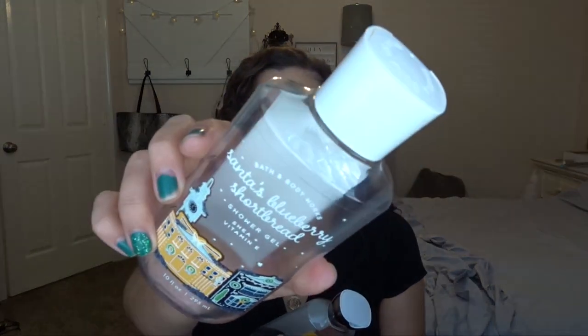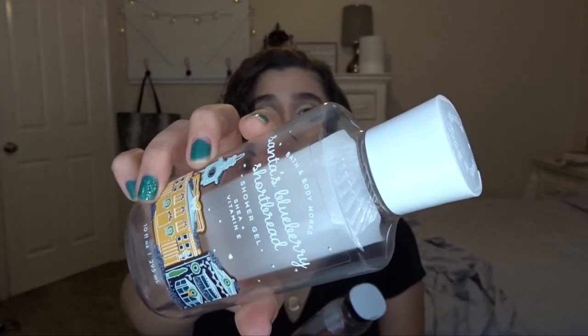I need to do a hand soap restock because I'll get into it later but I'm running very very low. I finished off two shower gels: I finished off Santa's Blueberry Shortbread from 2019 Christmas. Really good but kind of artificial blueberry. I didn't mind it too much, but I don't think I would look for it again — it was nice while it lasted, but I couldn't really get over the artificial scent.